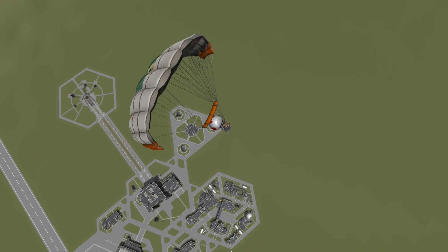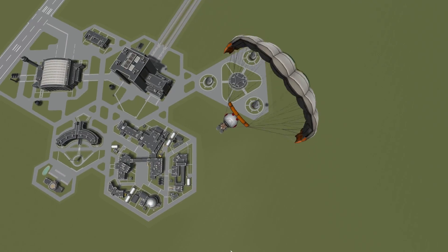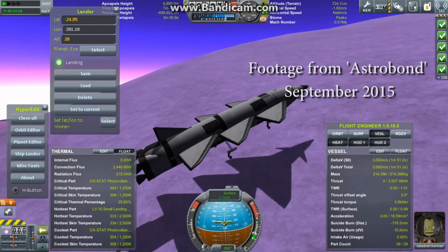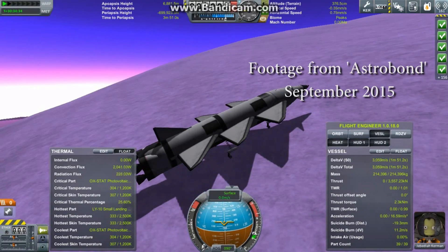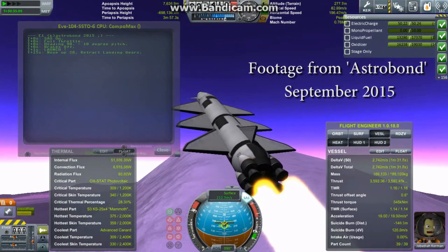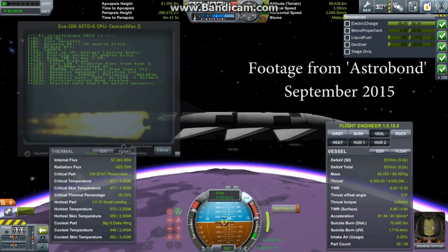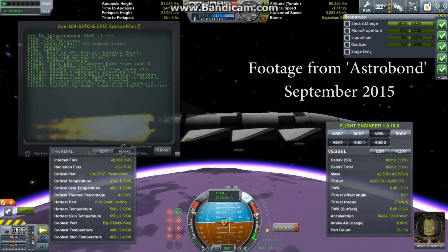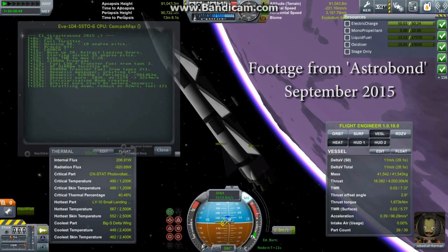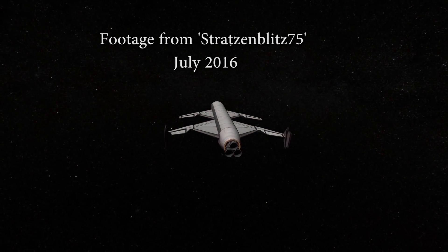EVE has always been a really difficult destination to return from because of the super high gravity and extra thick atmosphere. But about three years ago Astro Bond posted a video showing that single stage from the surface of EVE to EVE orbit was possible. This absolutely blew my mind — I hadn't even considered that this would be possible before, and it really opened up some possibilities for new missions.